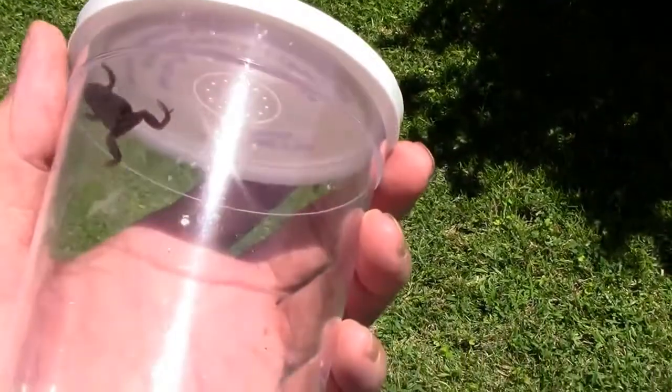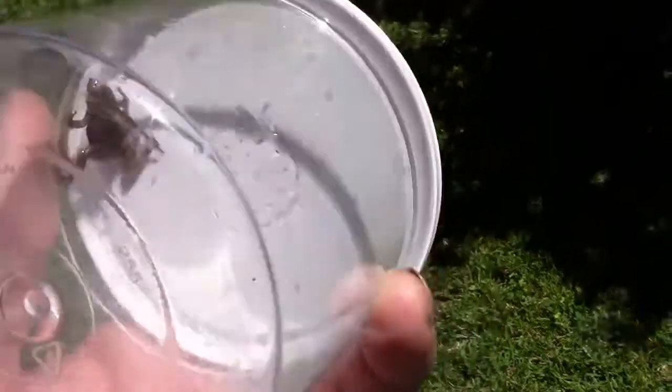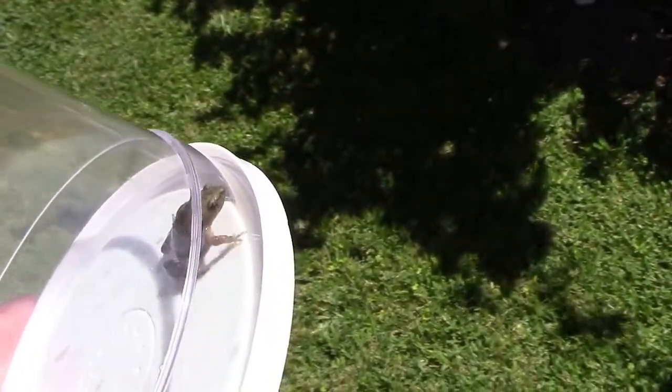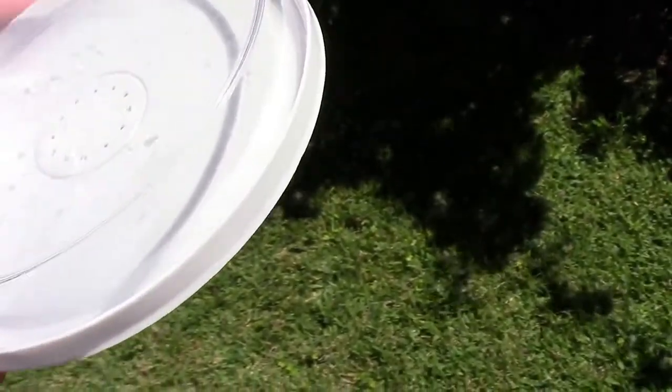When we find a random critter out in the yard, I like to share it sometimes, and this is one that I've never seen in our area. I believe it's a Great Plains narrow-mouthed toad. We also have the Eastern narrow-mouthed toad, but they're more mottled in appearance usually.